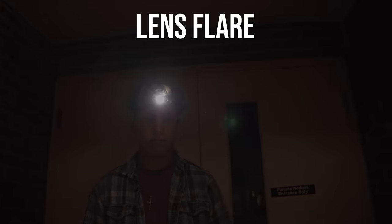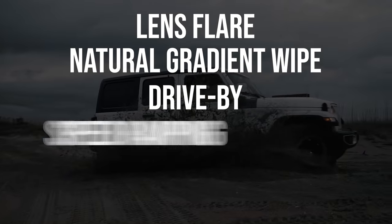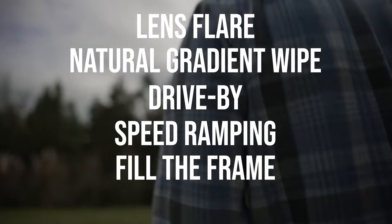The six transitions we'll be talking about today include the lens flare, natural gradient wipe, the drive-by, speed ramping, fill the frame, and blackout. So let's get started with the first one: the classic lens flare.